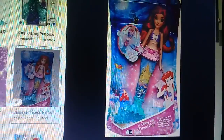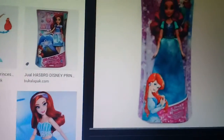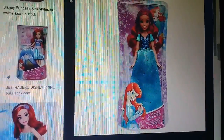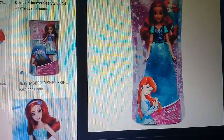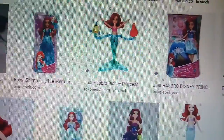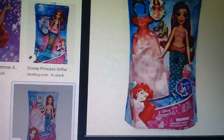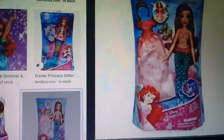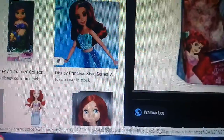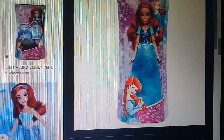Another Ariel — Disney Princess Ariel with green dress. Ariel with this pink dress. Green dress, green dress Ariel.